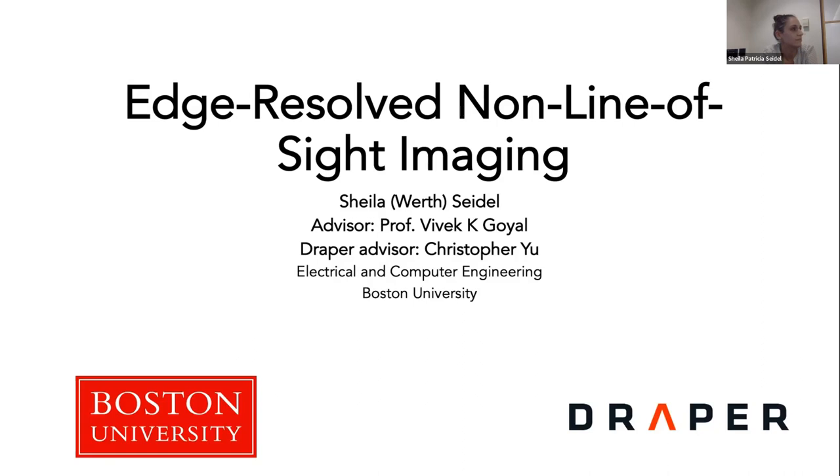Sheila started her college career at WPI and then completed a master's at UMass Amherst. After that, she worked for MITRE. Here at BU, she has been not just a great individual contributor, but also a great mentor. She mentored two undergraduate researchers, two undergraduates in the BU Technology Innovation Scholars Program, as well as a senior design team, and has been very broadly engaged with members of the group and people outside of our research group as well.